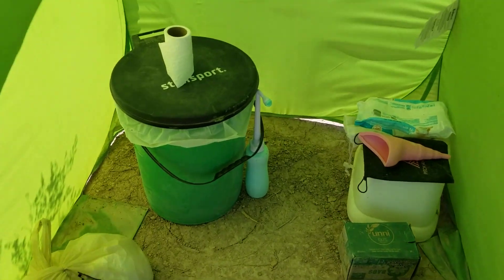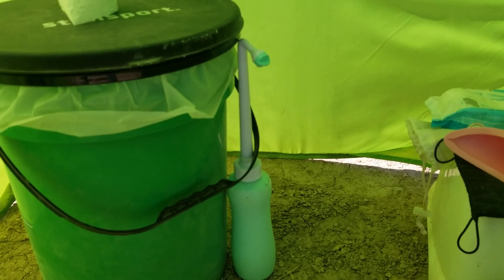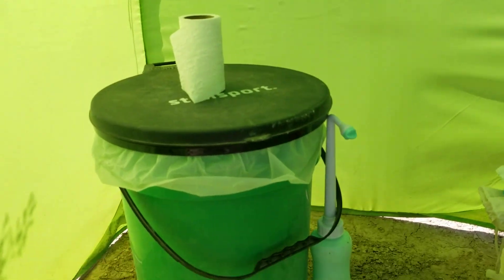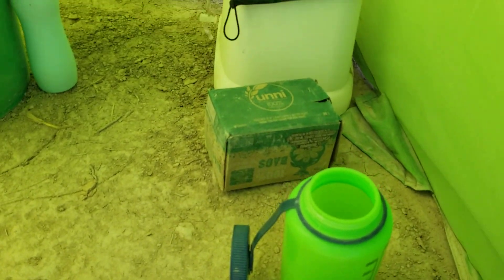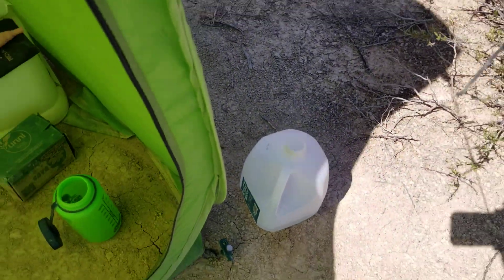This right here is a game changer — the bidet. Every camper, hiker, whatever, you need this. It's like a shower. This is the Shiwi and a bottle. That's how you go pee and I just wash it out with water.